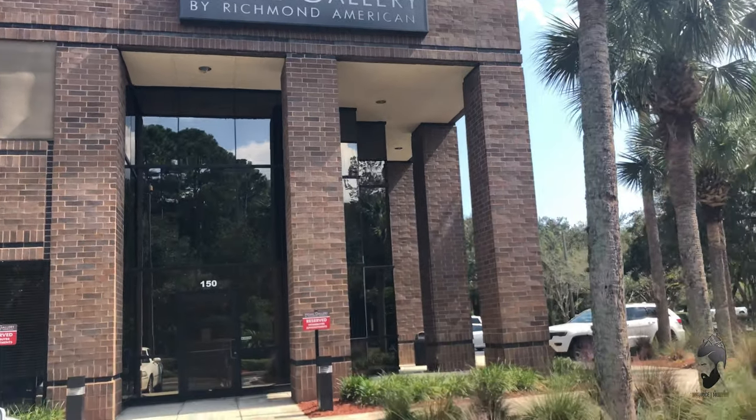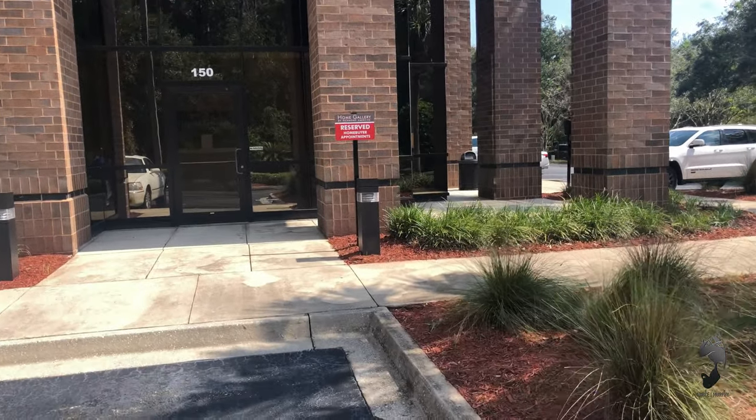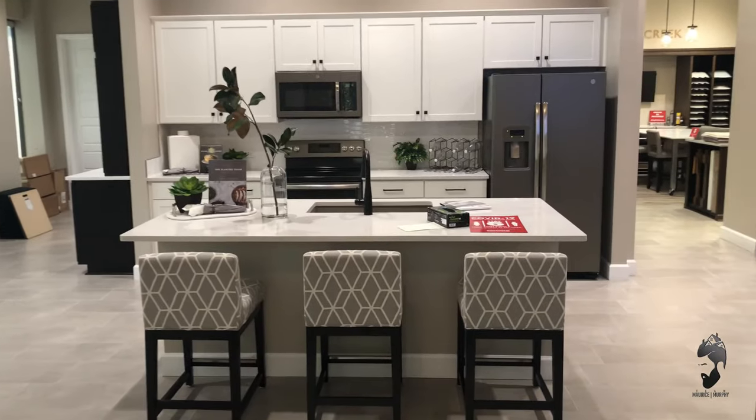Alright, so here we are at the Richmond American Home Gallery. This is their design center where buyers will come in and pick out all their fixtures for their new construction home. Alright, let's get into it.